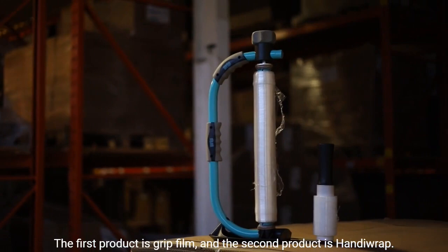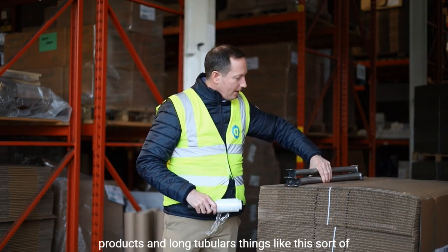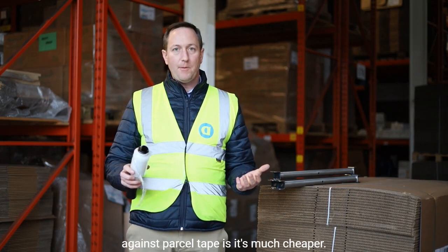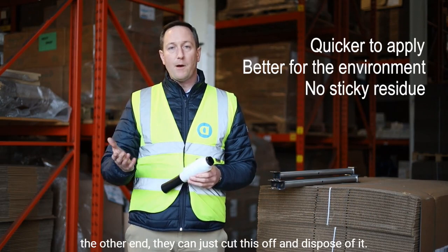This product here is for wrapping small products and long tubulars — things like this sort of shape where you'd normally use parcel tape. The benefits over parcel tape are that it's much cheaper per metre, much quicker to apply, better for the environment, and better for the customer because when they receive their product they can just cut this off and dispose of it, whereas tape will leave sticky residue on the product.